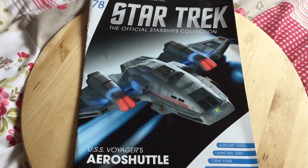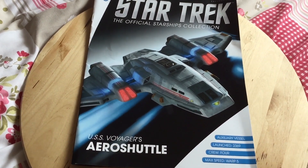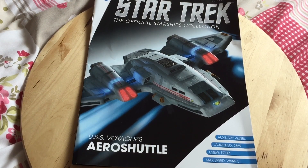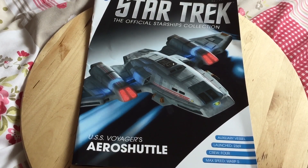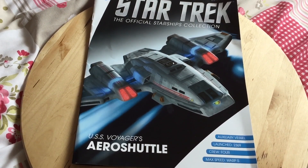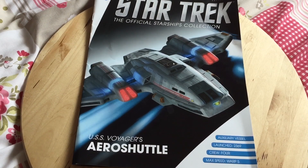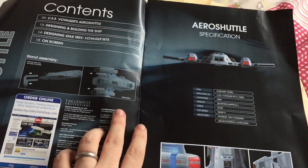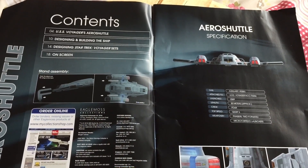Let's have a look at this issue and see what we have inside. We have a nice graphic of the Aero Shuttle — you can see the outline of it on the belly of the saucer section in Voyager. It never saw the light of day unfortunately, but I'll drop a link in the description of some test footage I came across. Do check out Irish Trekkie on Facebook, Twitter, and Instagram — there's one hell of a community. Anyway, the magazine contents cover four sections: Voyager Aero Shuttle, designing and building the ship, designing Star Trek Voyager sets, and on-screen appearances.